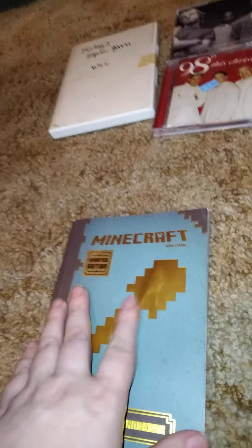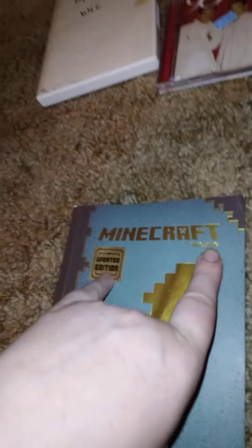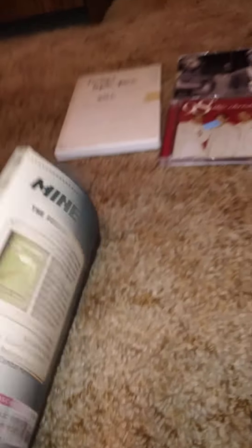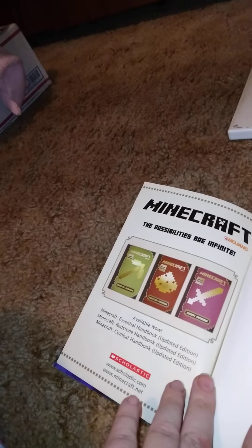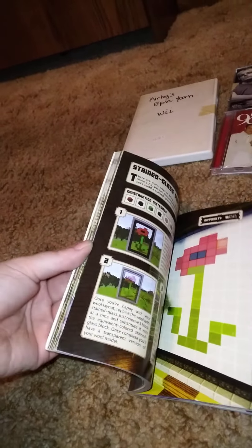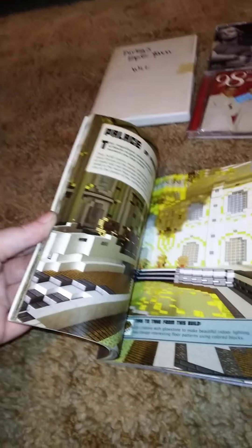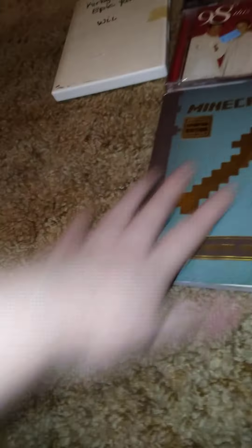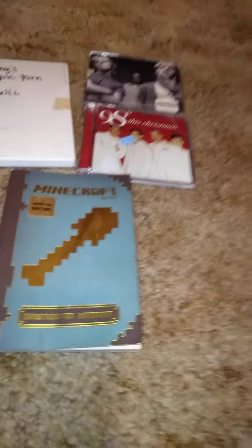Then I got this — I'm hoping I don't have this book. This is the Minecraft Updated Edition Construction Handbook. Those are the other books in there as well. It helps you with stuff for Minecraft. I'm not very good at Minecraft, but if you guys know of any other books that go along with Minecraft, give me a comment down below.